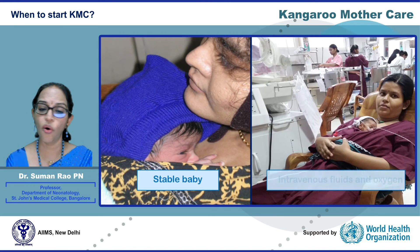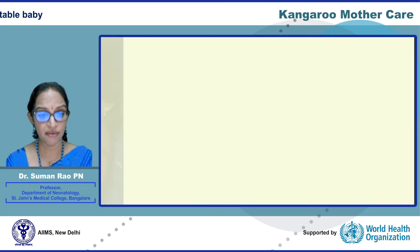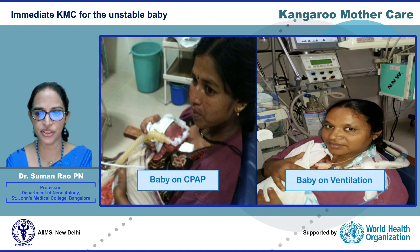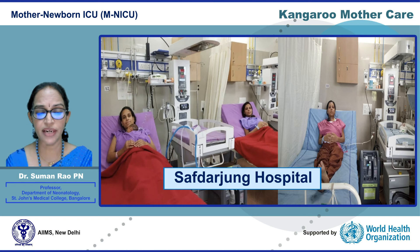KMC is for all low birth weight infants less than 2.5 kg. Even between 2 to 2.5 kg it has numerous benefits. It is currently recommended to start KMC when the infant is hemodynamically stable, and it can be given when the baby is on IV fluids or on oxygen. However, there is new evidence that KMC is safe even for unstable infants on respiratory support like CPAP. The focus is now on zero separation and the new concept of the mother neonatal ICU, where small and sick newborns are treated even with respiratory support on the mother's chest 24 hours.